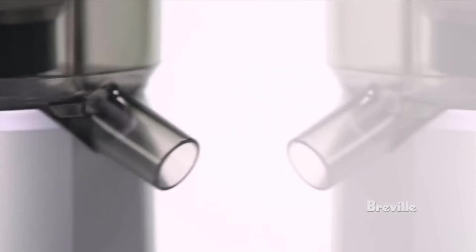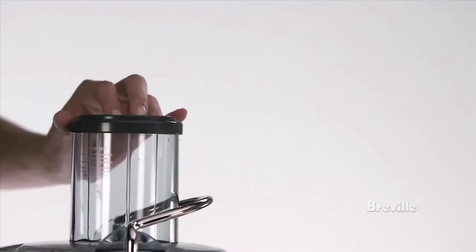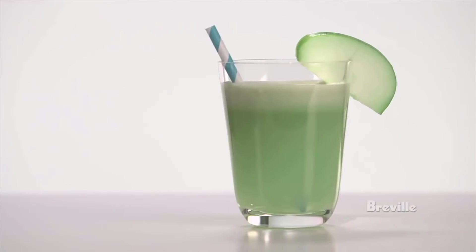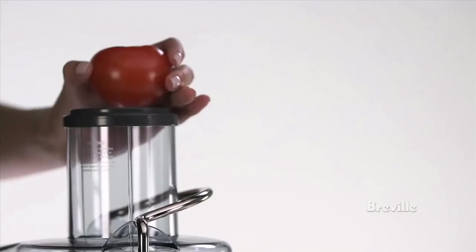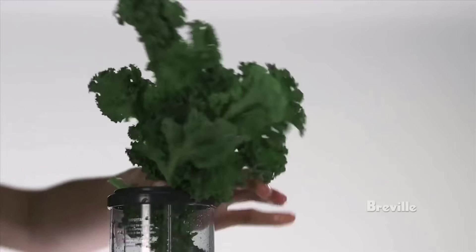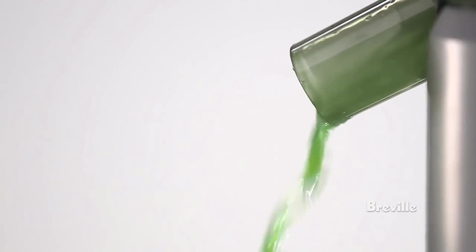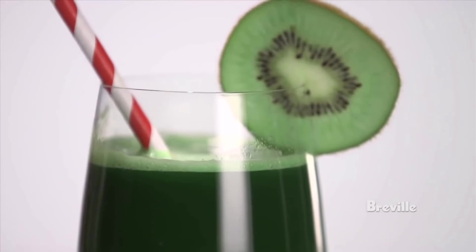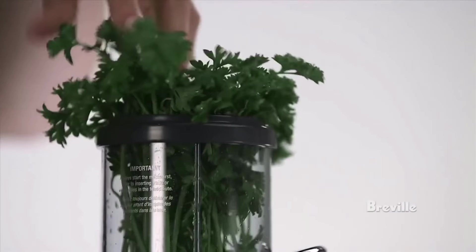Hey guys, in this video we're going to be checking out the top 5 best juicers in 2019. Finding the best juicer may be frustrating because there are so many options on the market and you don't know which will be the best one for you. So I made this list from my personal opinion and hours of research and I've included different options for every type of buyer. So if you're looking for the most affordable or the best product, then we'll have that product for you.